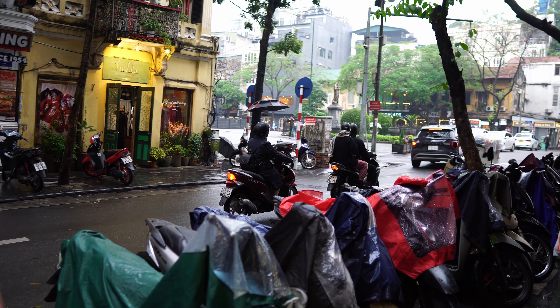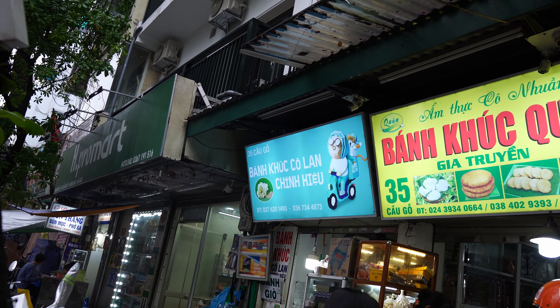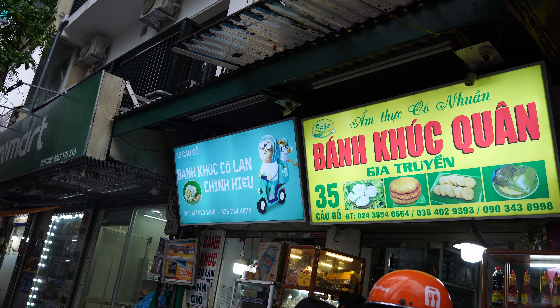We're walking to breakfast. It's day three in Hanoi — a bit of a rainy, gloomy day today. Today our breakfast is banh khuc, also known as xoi khuc. We normally go to Co Lan, the one on the left, but a friend of my mom recommended the one on the right, so we're going to try both and compare.